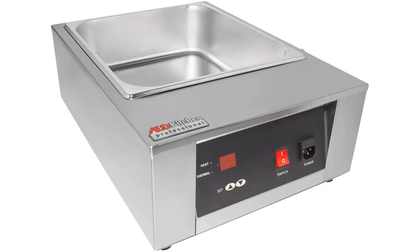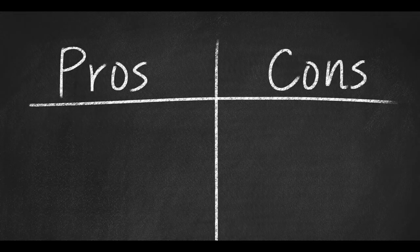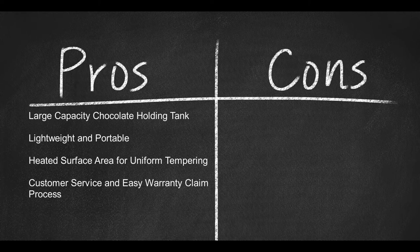Quality stainless steel exhaust and drain valves at the base make for easy maintenance and cleaning. ALD Kitchen products can be used at home or in commercial kitchens, and this machine is backed by excellent customer service, a flexible return policy, and a money-back guarantee. At just 16.5 pounds, measuring 19 by 14 by 7 inches, it uses 110 volts and 1 kilowatt of power. Pros: large capacity tank, lightweight and portable, uniform heated surface area, and excellent customer service. Cons: no auto stir feature and longer melting time.